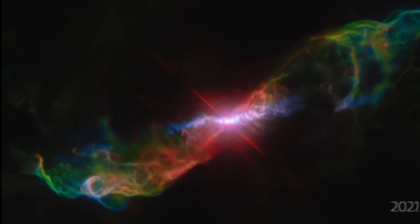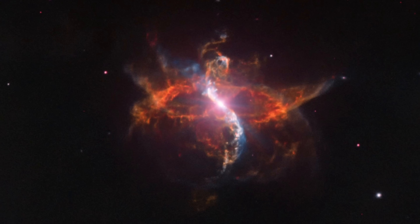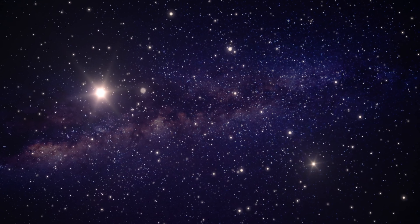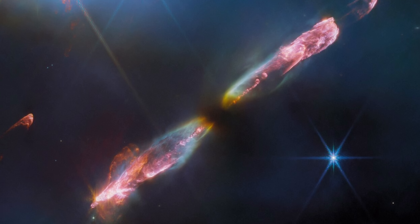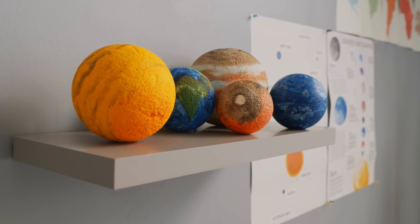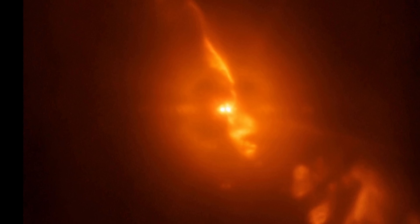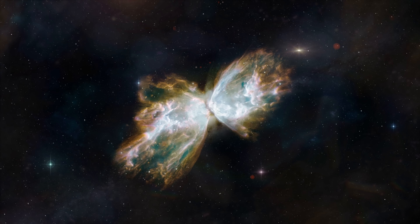By studying these symbiotic binaries and specifically R Aquarii, researchers are hoping to better understand these jets, because the formation mechanism seems to be universal. It obviously applies to white dwarfs, but also to neutron stars, black holes, and massive galaxies — not to mention young stars. Baby stars also produce these jets, and their production usually results in certain types of star systems with certain types of planets. Understanding how jets and magnetic fields influence planet formation is really the main question researchers are trying to answer. But exactly why symbiotic stars contain variable stars and produce these jets is still not clear.